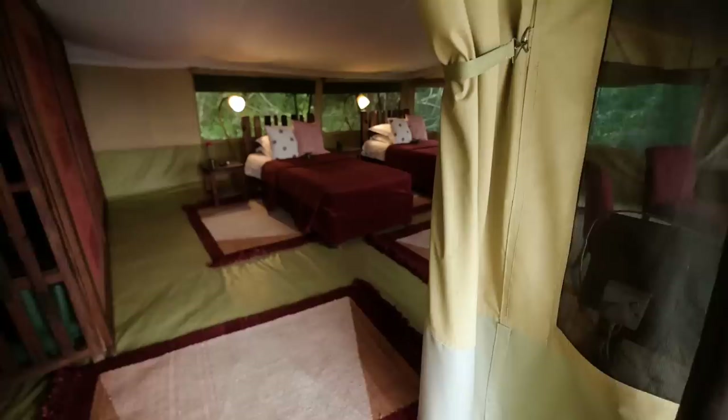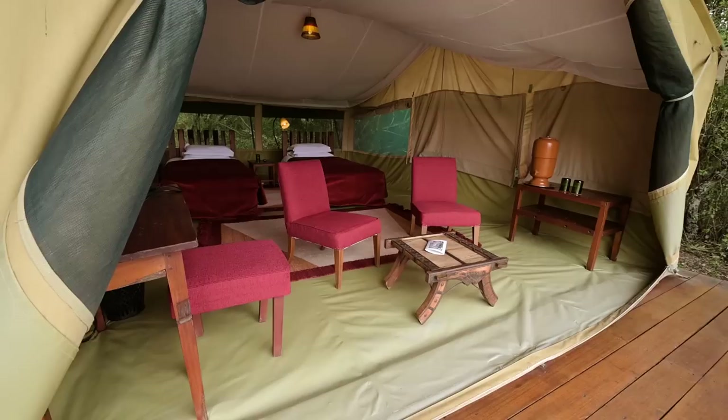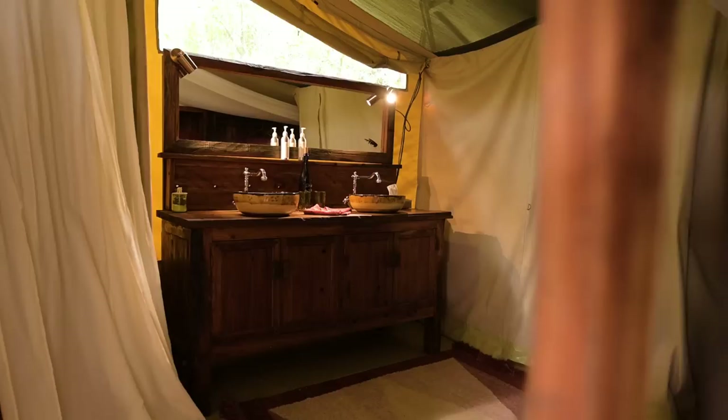This is our room for the night and I love how it's just luxury set up under a tent. You can hear the sound of all the animals outside. You've got a cool sitting area where you can look outside. The bathroom has a little tent compartment with the shower, wash area, and toilet — all separate sections.